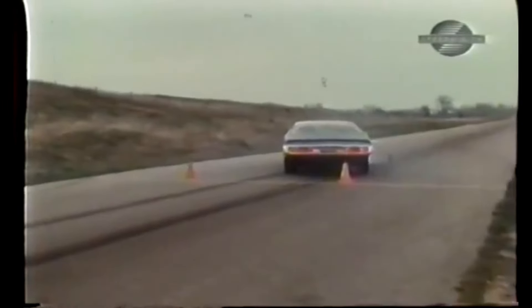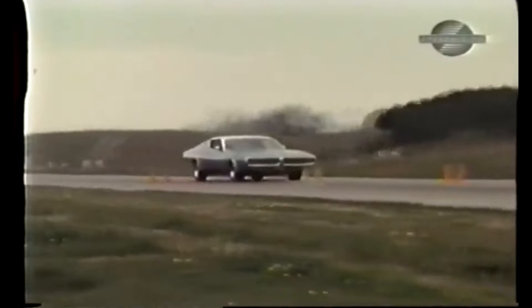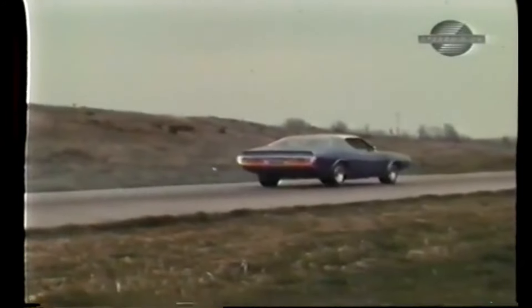This 50-mile-an-hour stop scraped rubber for 105 feet. The pedal faded noticeably, and you could smell them all over the racetrack. We ended the forward motion on this 70-mile-an-hour stop in 212 feet. Rear axle hop was wild, heat buildup intense, and pedal fade almost to the floor.